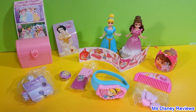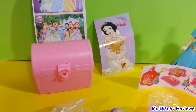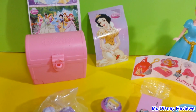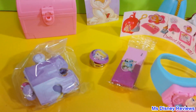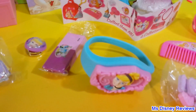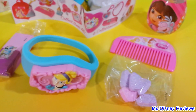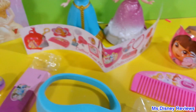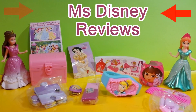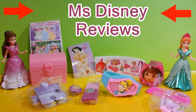So these are some of the cool surprises that I got today: a sticker and a treasure chest, puzzle, eraser, a ring, a special glowing band, heart candy, comb, and a flyer. Thank you for watching this video and please don't forget to like and subscribe right here to Miss Disney Reviews for other fun videos. Thank you!